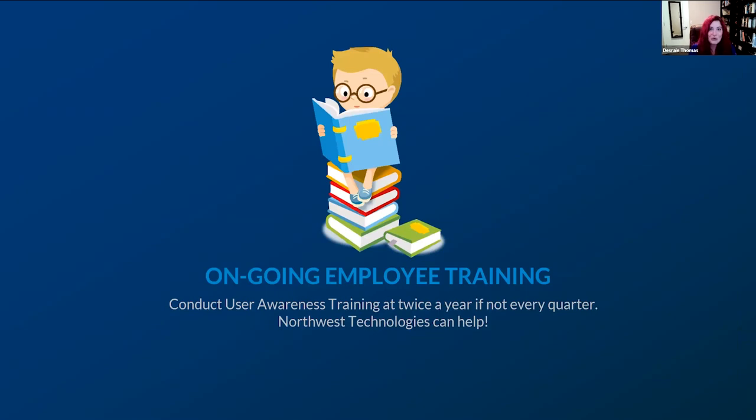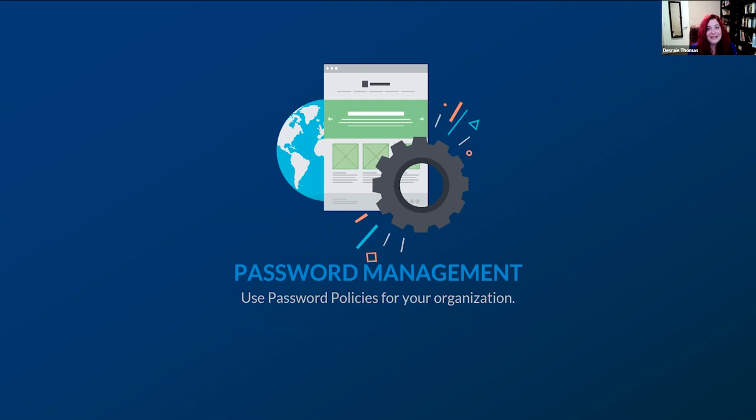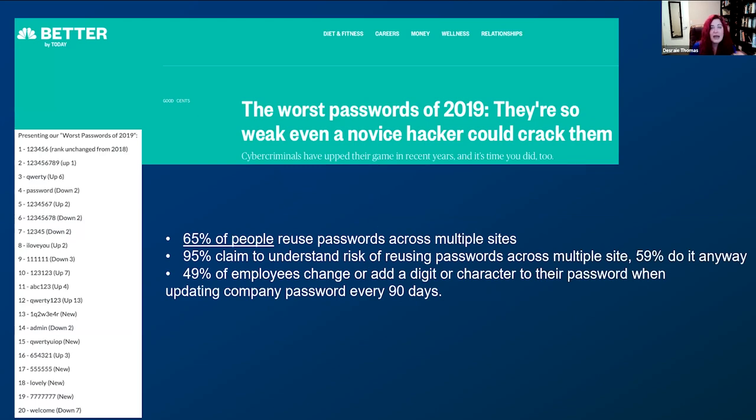Ongoing employee training: it's not enough to sit new staff down on day one with a video and a book. You have to constantly train your staff. A great example is a government alerting official in Hawaii whose LinkedIn profile photo showed his login and password on his computer screen — and he's security-focused. That's why consistent employee training is so important. Password management: at bare minimum, do not use the same passwords on your social accounts as your business accounts. You shouldn't reuse the same password more than once.